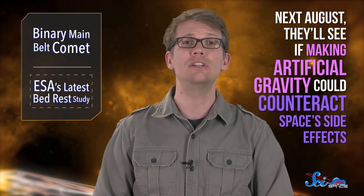This won't be the last bed rest study the ESA does. Next August, they'll see if making artificial gravity could counteract space's side effects. But it will teach us a lot about how our bodies work in space. One way or another, volunteering for a bed rest study is no joke. But if we're ever living in space, we will have those bed poopers to thank. So maybe it's worth it.